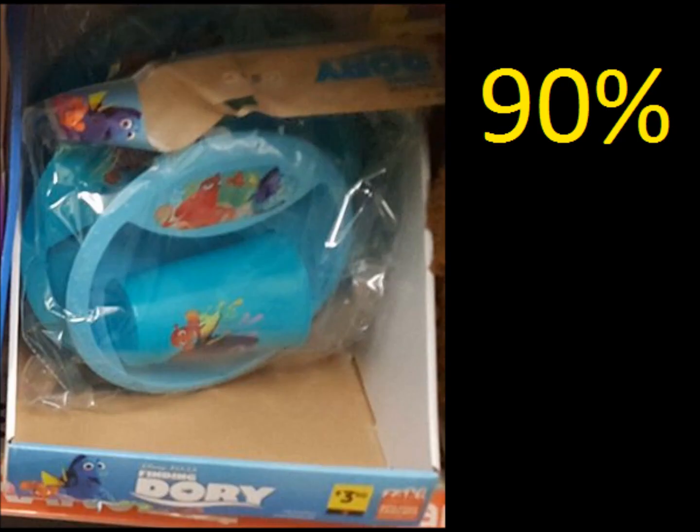We also have this Dory plates and cup. They are $3.50. Underneath that tag it says there's a red diamond. These are in fact ringing up 90% off today.